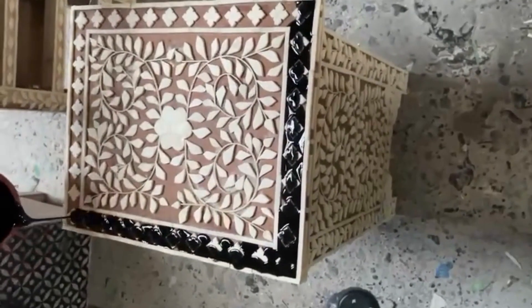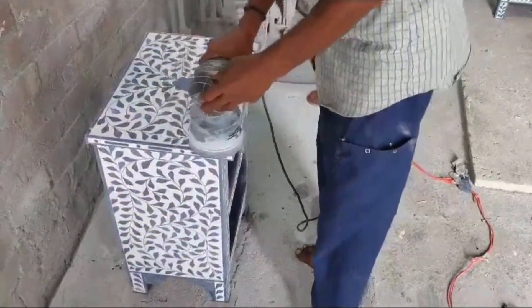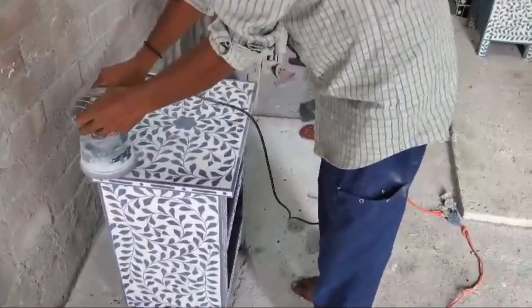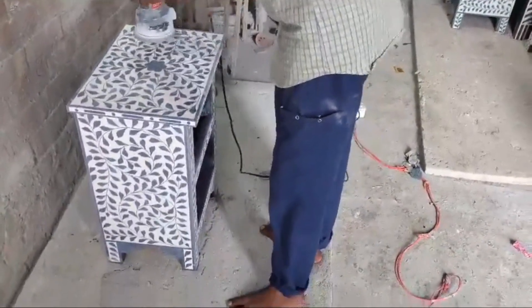What truly makes our bedside tables special is the bone inlay itself. We source ethically harvested bone, which is then meticulously carved and arranged into intricate patterns. This ancient art form creates a stunning mosaic that's not only visually striking but also durable.